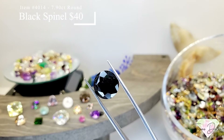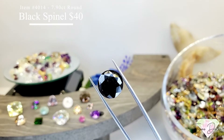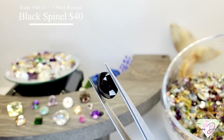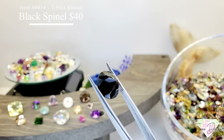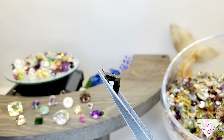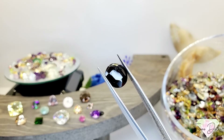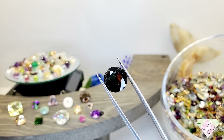This is a 7.9 carat all natural black spinel in a round shape for $40 — a jet black spinel.